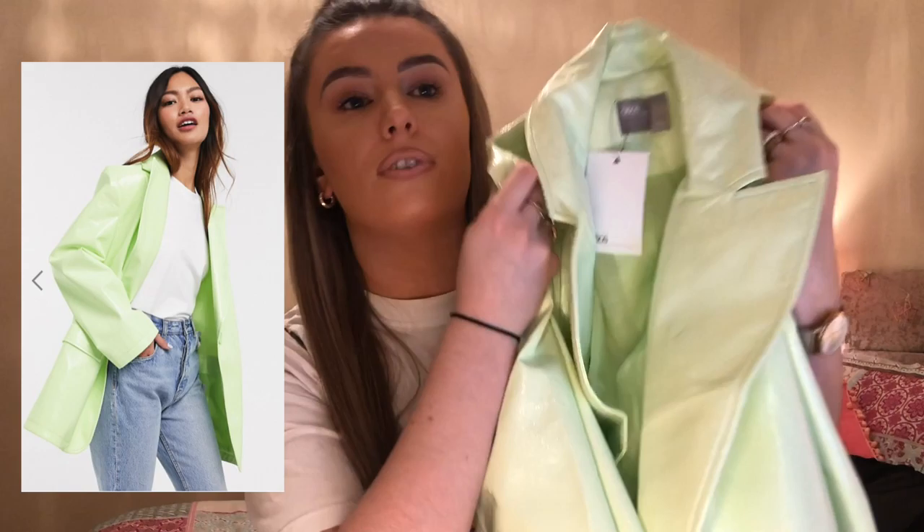The first thing I ordered was this wee vinyl coat. I tried it on and it's a bit big, so I'm going to send it back and get a smaller size. I ordered it in a size 10 but I really should have ordered a size 8. It's like a pastel green — it's pure cute and I think it'll be lovely for summer. It was £48, and if you're ordering it I'd get a size lower than what you'd normally get.